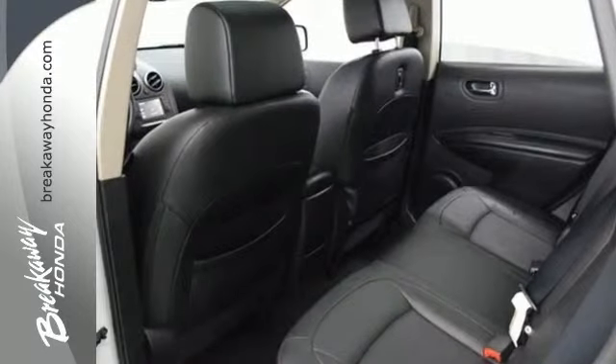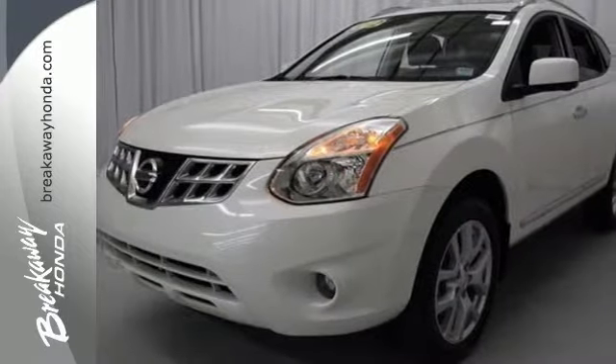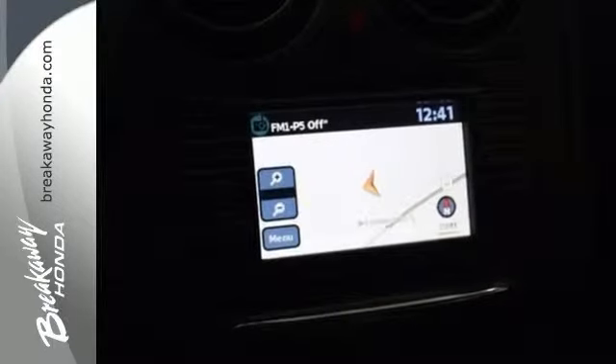You'll like the air conditioning, trip computer, and keyless entry. Of course, Nissan makes safety a top priority with the inclusion of multiple airbags, stability control, and anti-lock brakes.